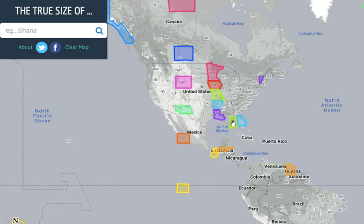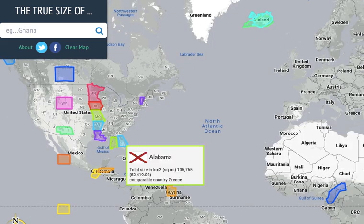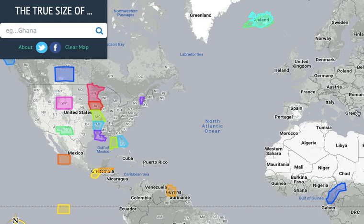Let's go with Alabama. We'll skip everything and go straight to Greece.